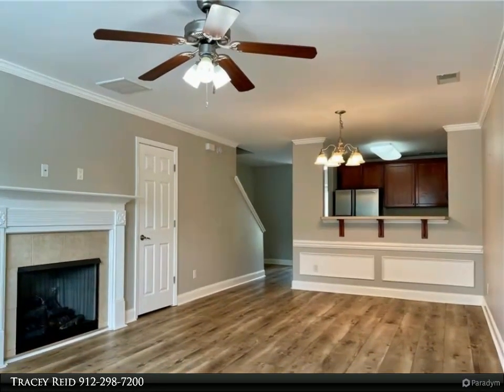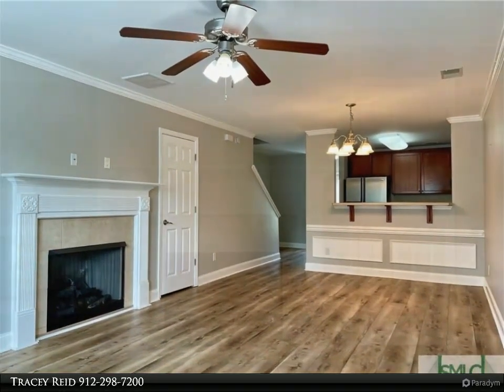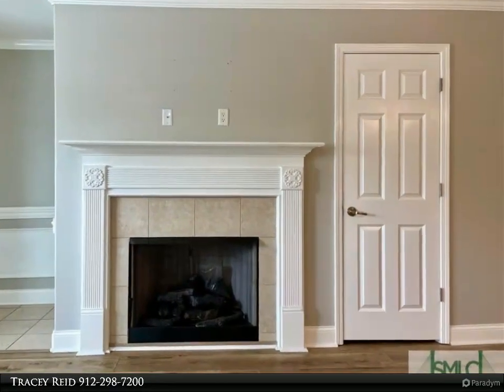Your amazing kitchen awaits, featuring upgraded cabinets, stainless steel appliances, and a separate dining area.